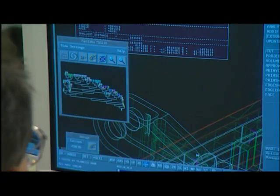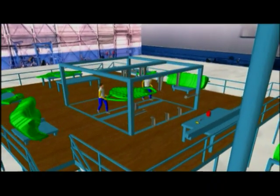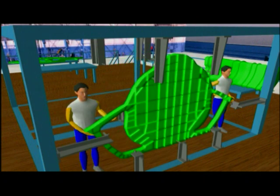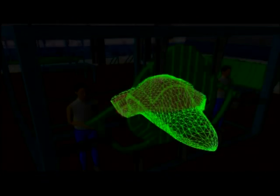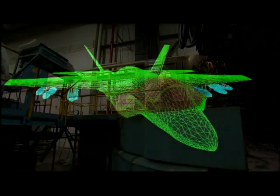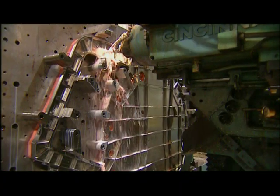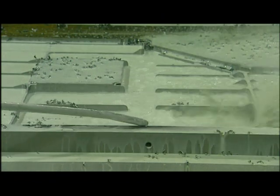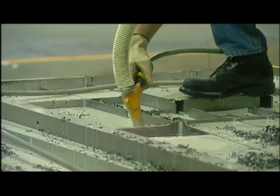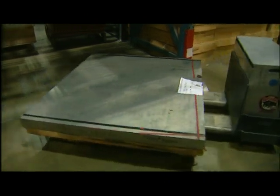Like Boeing, Lockheed engineers have tried to save money by reducing the number of parts needed to build the plane. One part in particular, Bulkhead 270, has ended up especially complicated. It will join the front of the plane, including the cockpit, to the fuselage. As a key piece holding the plane together, it's made of the metal alloy titanium. The combination of strength and lightness make it a natural choice for the bulkhead, but nobody at the Skunk Works had anticipated how hard it would be to carve such a complicated piece out of this super hard metal.